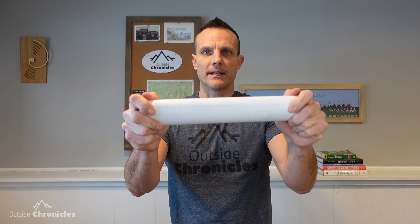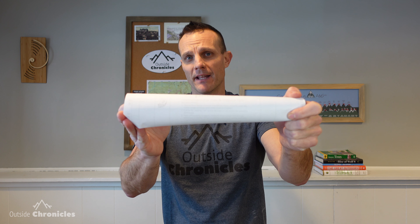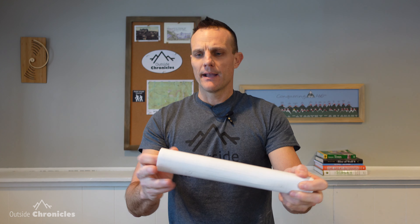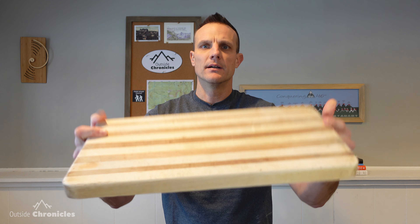You're also going to need the laminate itself. I use the Duck brand — it's 12 inches by 36 feet, which makes tons of laminated maps. I think it's about $6, so it's a super cheap solution. Finally, you'll need some sort of surface to cut on — a cutting board or an old piece of wood will do. Now that we've got our materials, let's laminate this map.